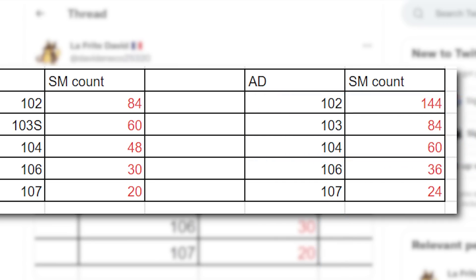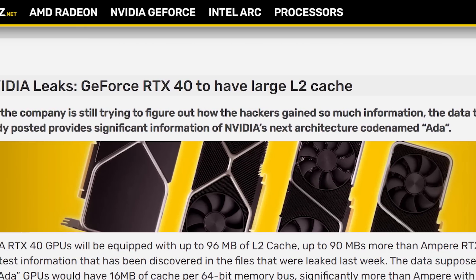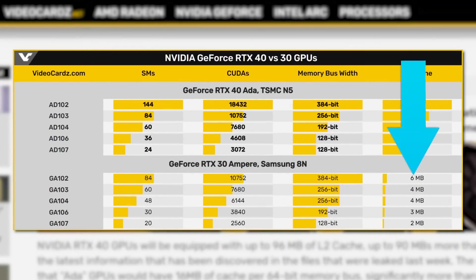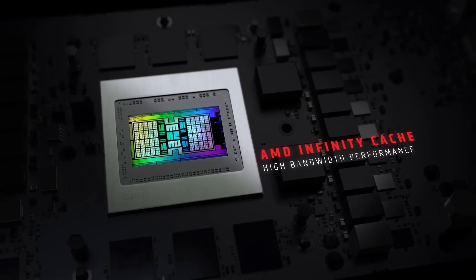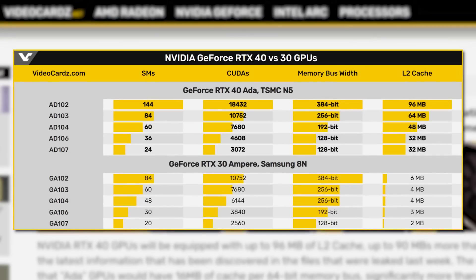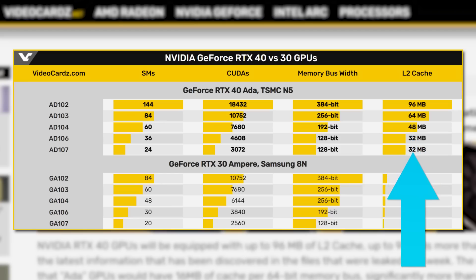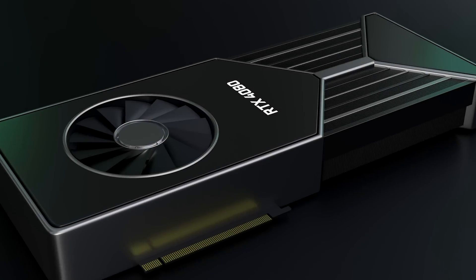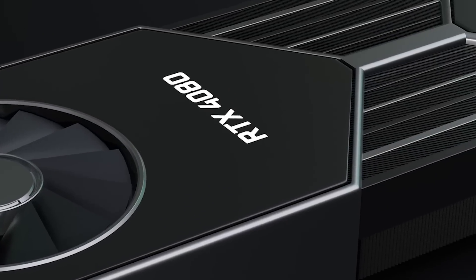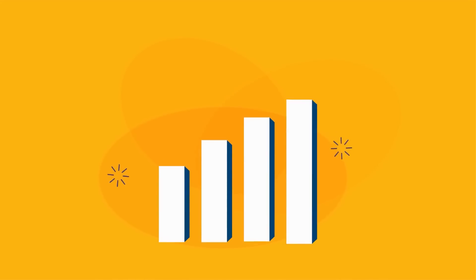The information doesn't stop there. Next-gen is apparently set to get a massive jump in L2 cache — we're talking up to 96 MB compared to 6 MB, so 16 times the L2 cache, which likely makes this Nvidia's answer to AMD's Infinity Cache. The AD102 part gets 96 MB, AD103 has 64, AD104 gets 48, and both the AD106 and AD107 have 32. At the end of the day, Nvidia's next-gen GPUs are shaping up to be a massive jump in performance. Hopefully, they won't also be a massive jump in price.